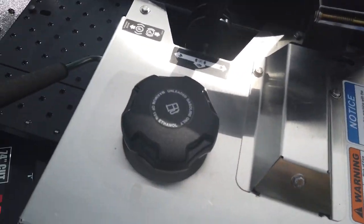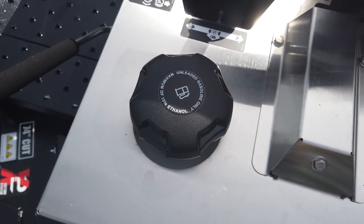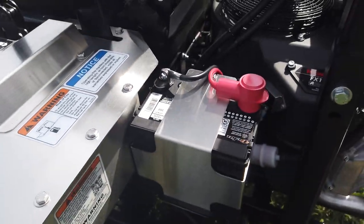This is a dual fuel tank. It does total 12 gallons between the two sides. Here's the battery.